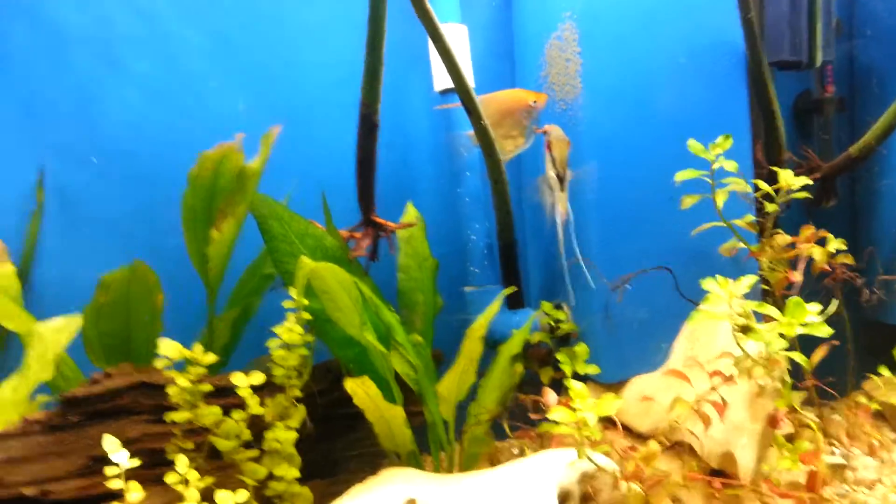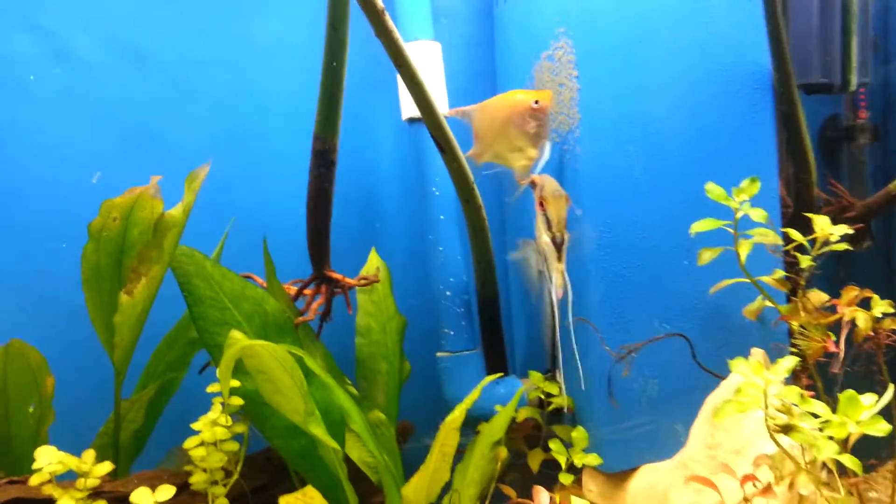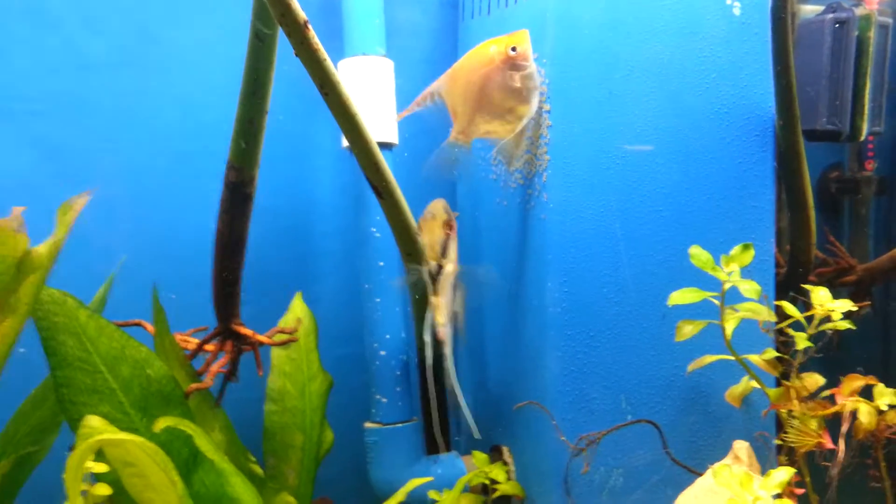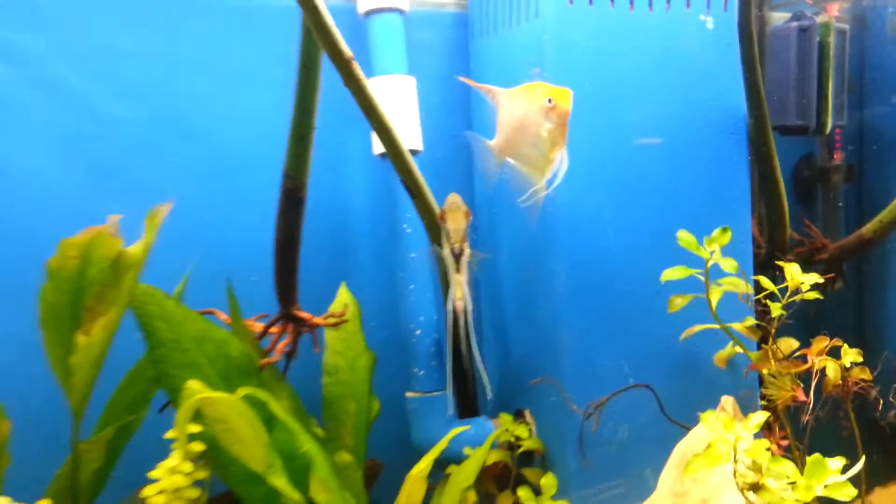Hey YouTube, what's up? I've got some good news. My angels, as you can see back there, laying some eggs and fertilizing.